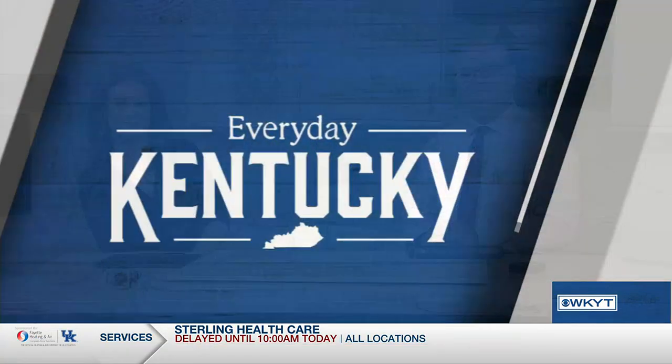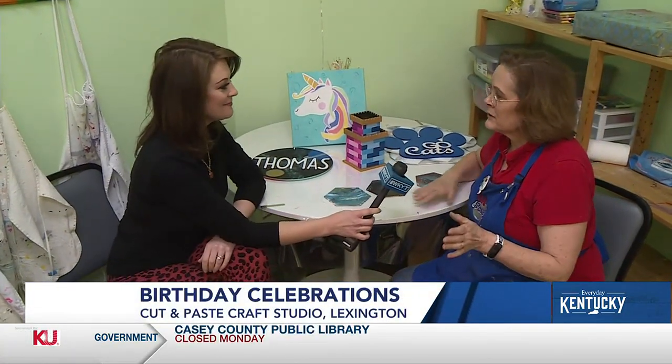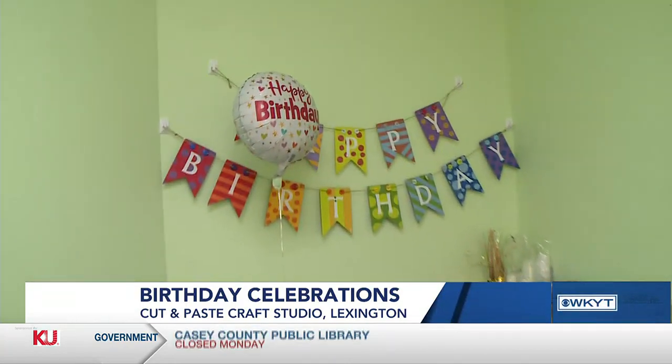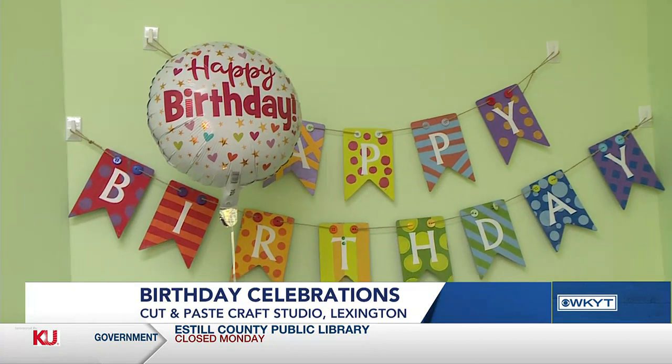We're at Cut and Paste Craft Studio in Lexington talking about birthday parties. That is probably the biggest thing we do at Cut and Paste. We've done over 700 in the past six years and we do them for kids and adults, though of course kids are the most popular here.